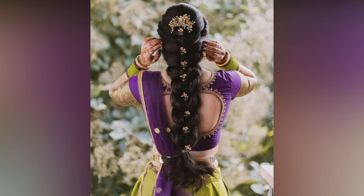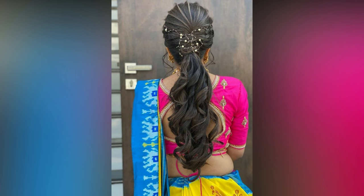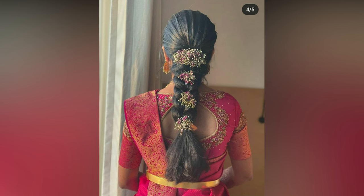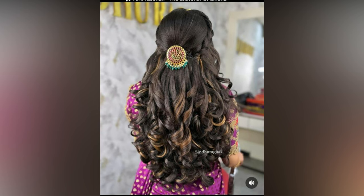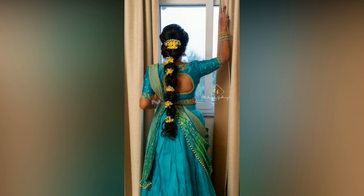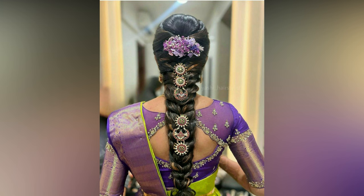For newlywed brides, making that first grand appearance with their partner at the reception is always special. To make the most of the extravagant affair, you need the right reception outfit, makeup, and hairstyle. And when it comes to picking an Indian reception bridal hairstyle, you need to be extra mindful and opt for something that does justice to your bridal look. Certain factors need to be considered, such as your outfit, hair length, hair type, and face shape.